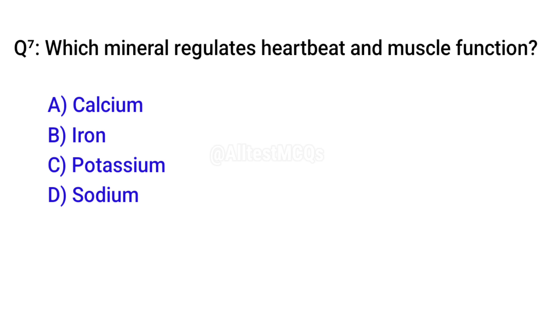Q7. Which mineral regulates heartbeat and muscle function? Correct option is C. Potassium.